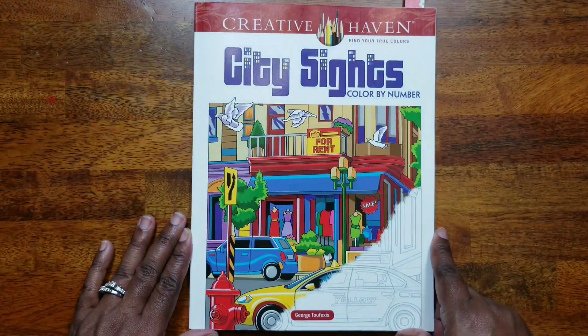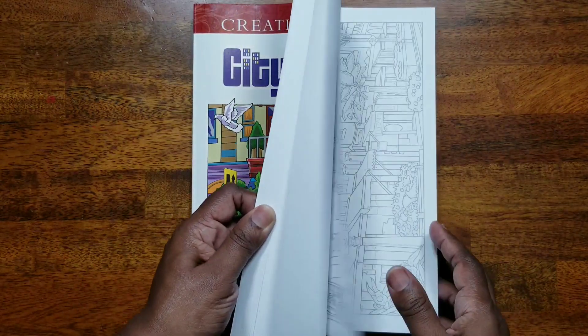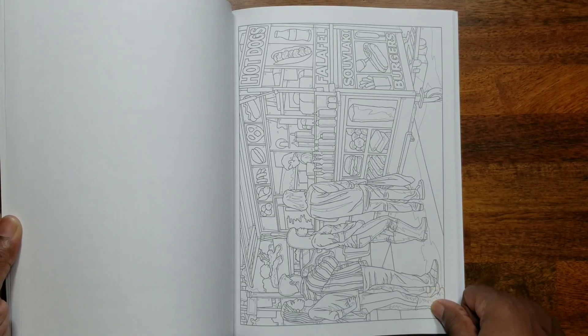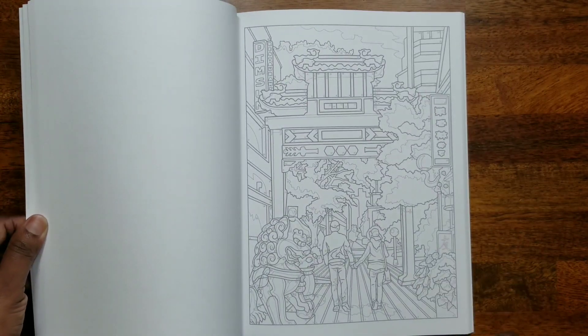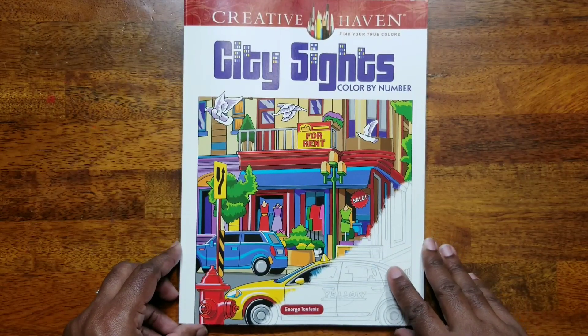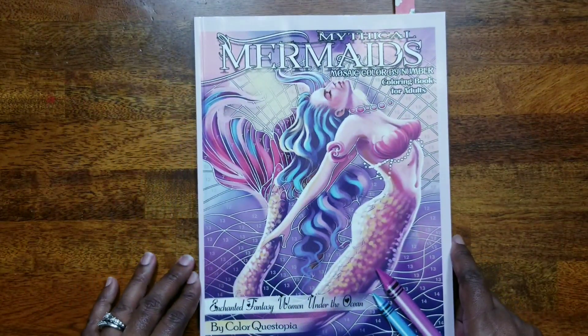Next is 'City Sites,' a George Tuffexus color by number. I've already done one page, which I'll show in a completed pages video. This is very intricate, so if you have issues seeing tiny numbers or don't like that level of detail, I would not recommend it. That's 'City Sites' by George Tuffexus.